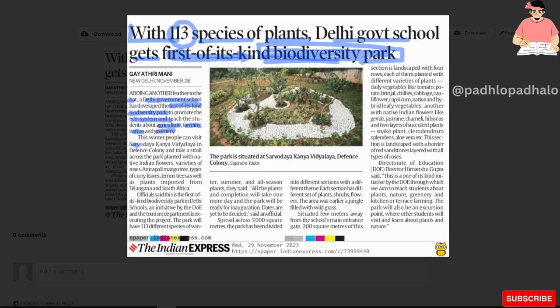This winter, people can visit Sarvoday Kanya Vidyalay in Defence Colony and take a stroll across the park planted with native Indian flowers, varieties of roses, amrapali, mango trees, types of curvy leaves, lemon trees, as well as plants imported from Telangana and South Africa.